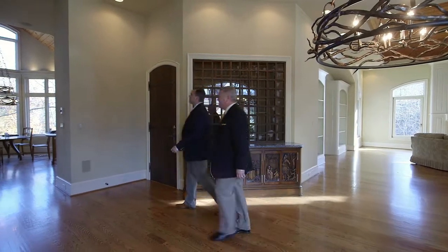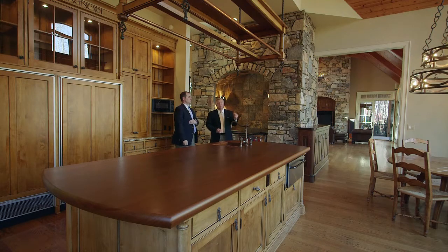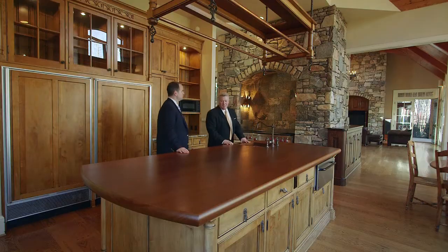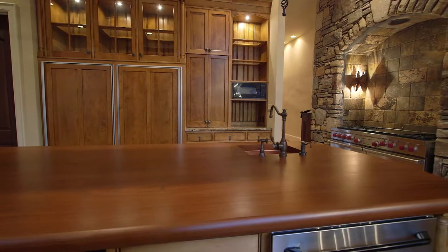Let's check out the kitchen. Wildwood Studios built all the cabinetry in the kitchen. There's a Wolf range in a custom stone surround, and I love that copper lighting — it's very unique. Look at this island — this is awesome.